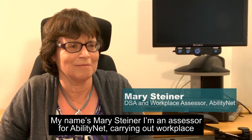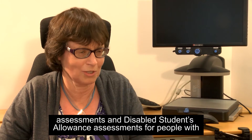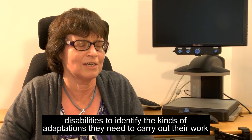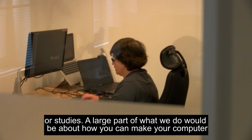My name's Mary Steiner, I'm an Assessor for AbilityNet, carrying out workplace assessments and disabled student allowance assessments for people with disabilities to identify the kinds of adaptations they need to carry out their work or their studies.